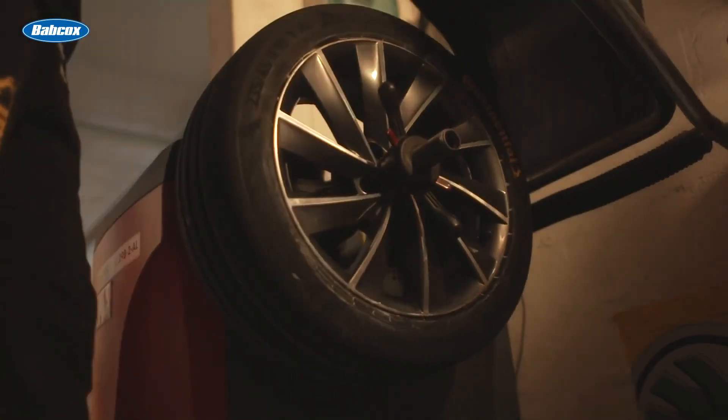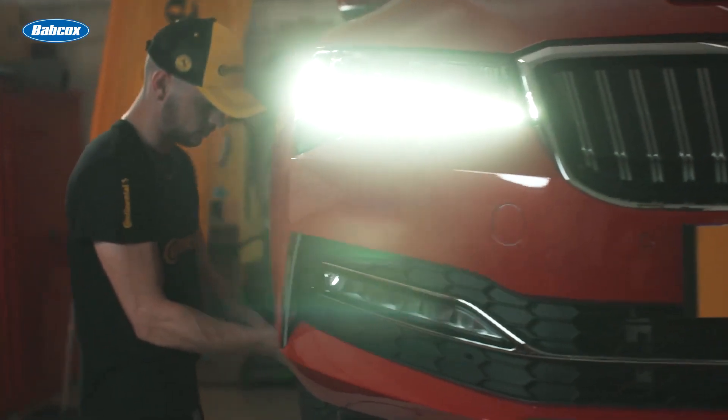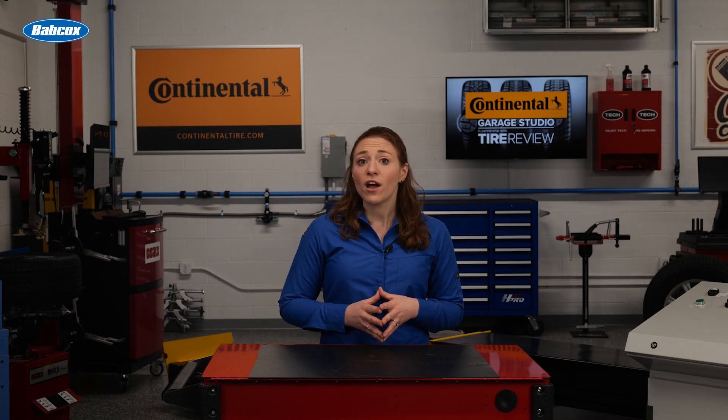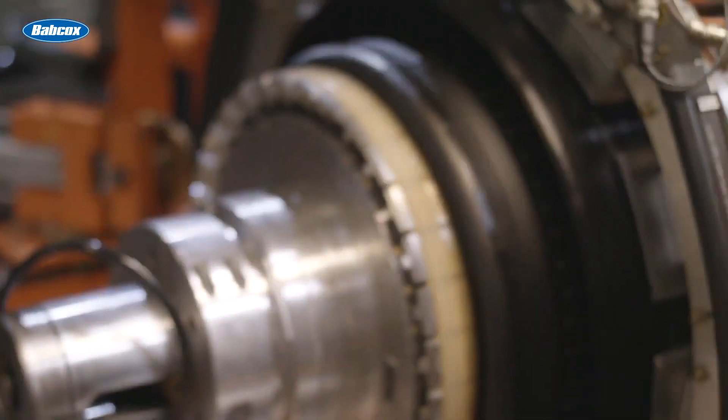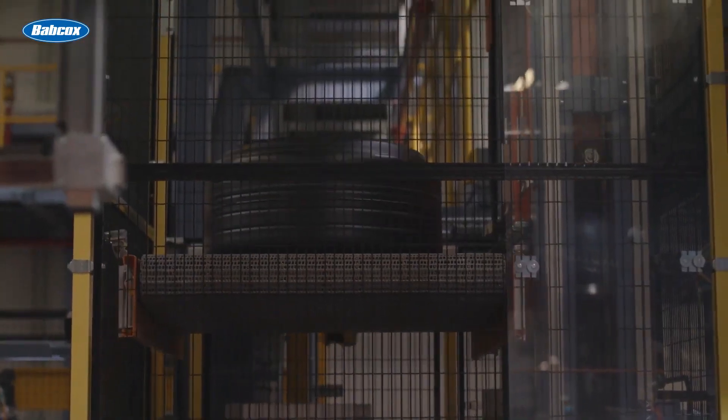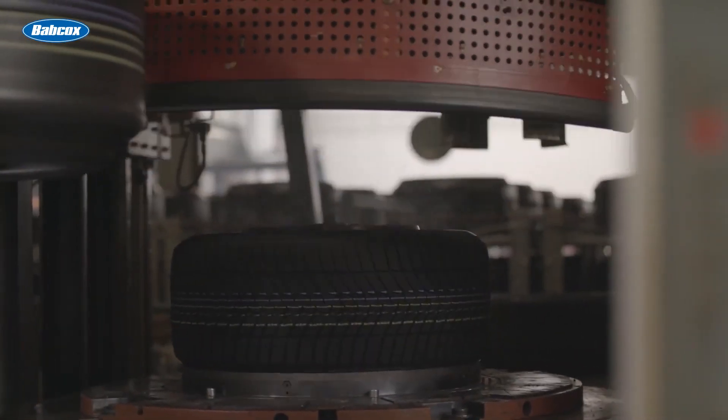If your customer upsizes or downsizes their tire size, it could be necessary to recalibrate the speedometer. This ensures that your driver knows the speed they are traveling and that the vehicle is reading the speed correctly. Some dealers and tire manufacturers have a tire size and speedometer calculator specifically for instances like these.